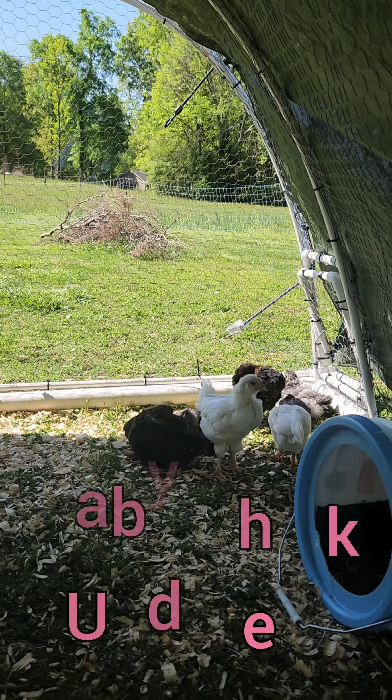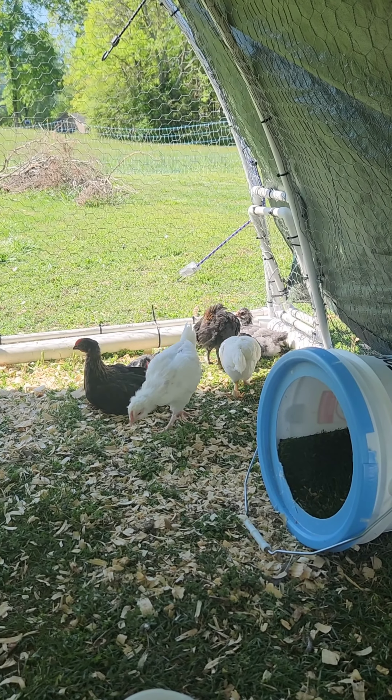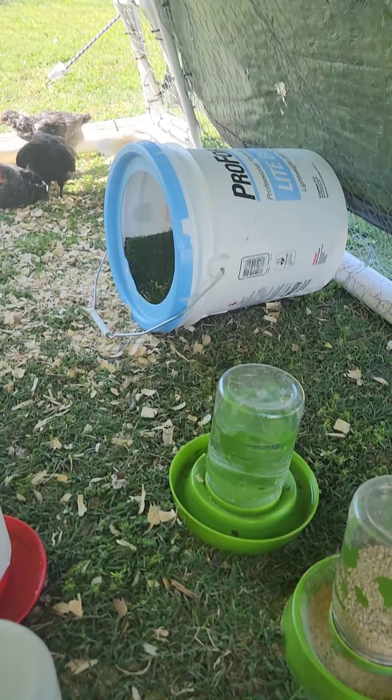Hello everyone, it's Grace with Bougie Beak Tenhaven and I have some chick updates for you. Here are the ones that you guys watched hatch. They're about a month or so old. They've been living out here for a while. Got food and water.